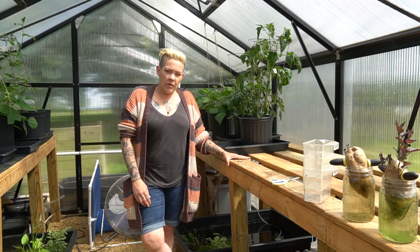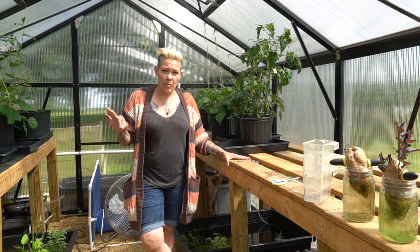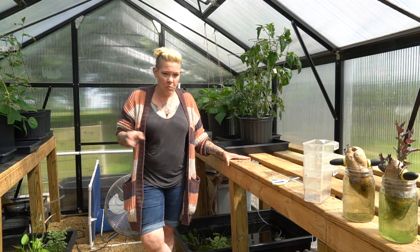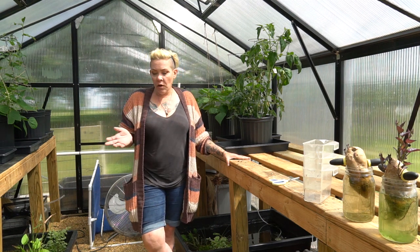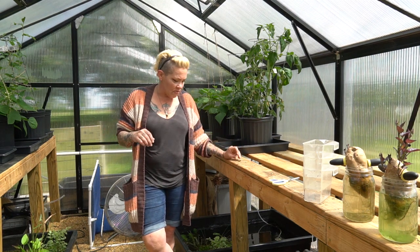Hey guys and welcome back. I'm Rachel O'Leary and today we're out in the greenhouse because I had sort of a bad summer tubbing first. I came out here this morning to check on all the critters since we moved stuff out this week, and I found some crispy critters in the gravel.